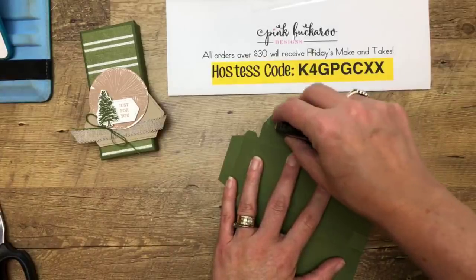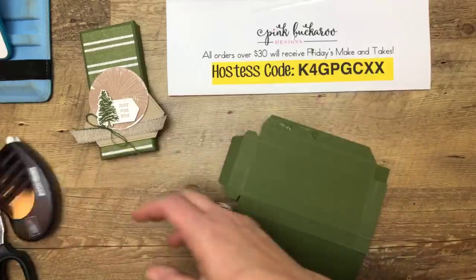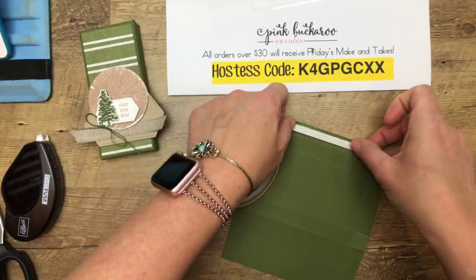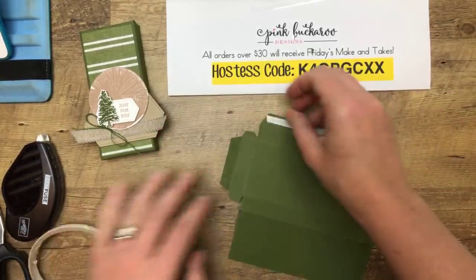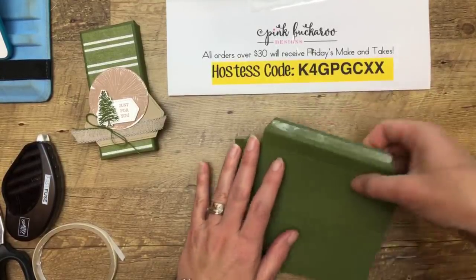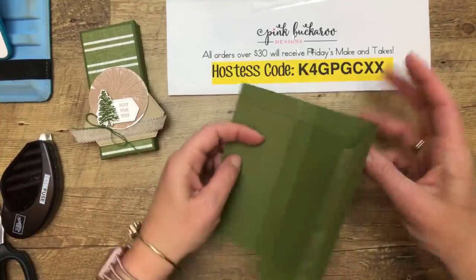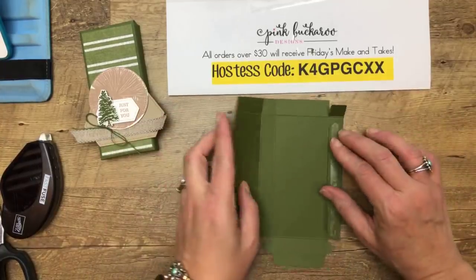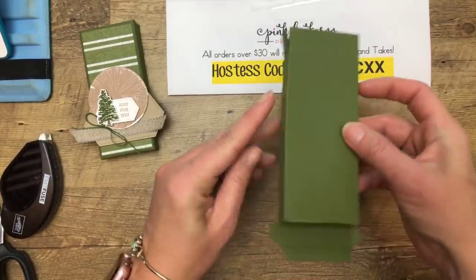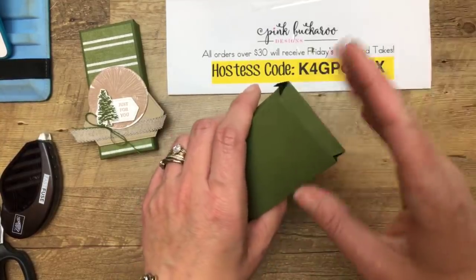Adhesive — I'll use Tear and Tape instead of Fast Fuse since it's misbehaving. In case you don't know, Fast Fuse retired — it's been a year and I'm still working through my stockpile because I love it. I put adhesive straight across and fold in those two sides — it should just line right up with the other side. We've made the box. These little funky flaps at the top are where we'll fold it closed.